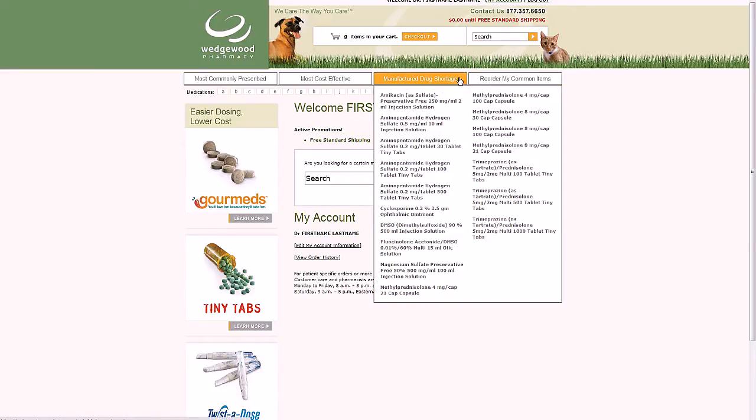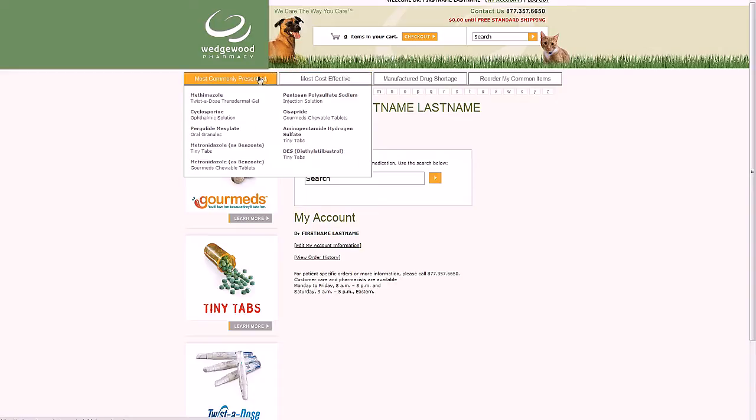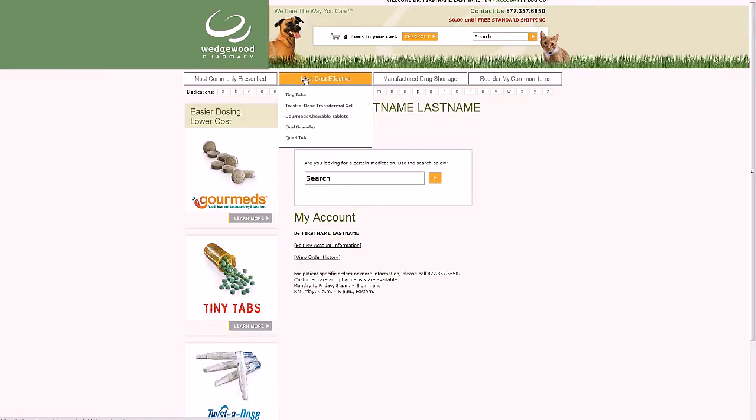You'll see four main navigation bars along the top. The first bar, Most Commonly Prescribed, shows you the compounded medications most frequently prescribed by your colleagues around the country. The second bar, Most Cost-Effective, shows a list of unique dosage forms available only from Wedgwood Pharmacy — dosage forms like Tiny Tabs, Twistedose, and Gormeds, developed to improve compliance and save you and your clients time and money.